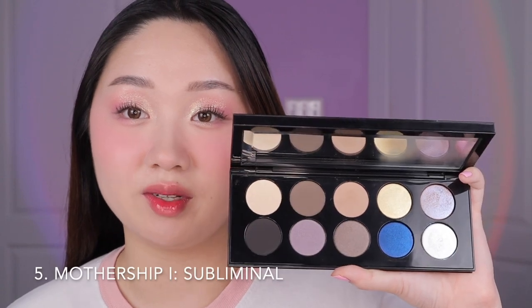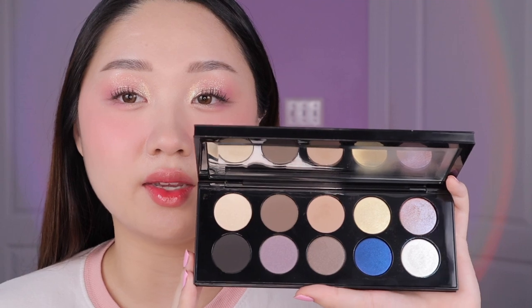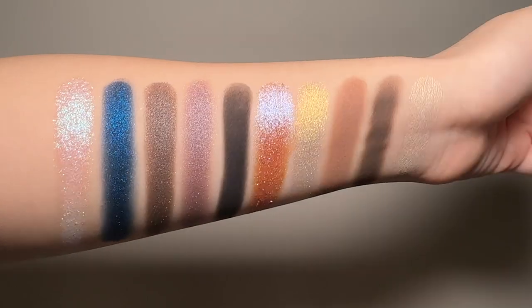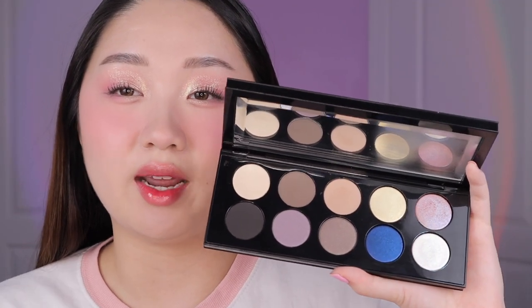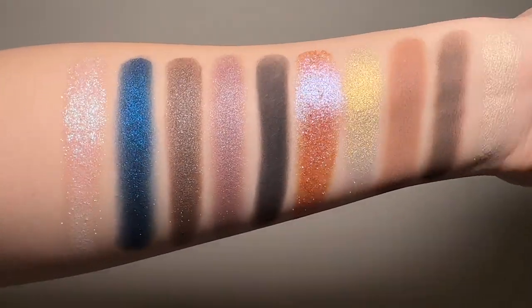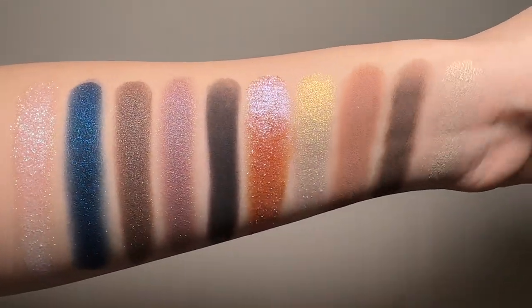Next up in fifth place we have Mothership 1 Subliminal. This is kind of funny because it's the first Mothership palette but it was the last palette to enter my collection so far. The reason it ranks higher than Bronze Seduction is — you guessed it — it's cool-toned. I definitely recommend this to cool-tone lovers, but it's ranking on the lower side because I haven't used it as much as the higher-ranking palettes, and there are a couple of shades — like this blue — that I pretty much never use. Still, it outranks Bronze Seduction.